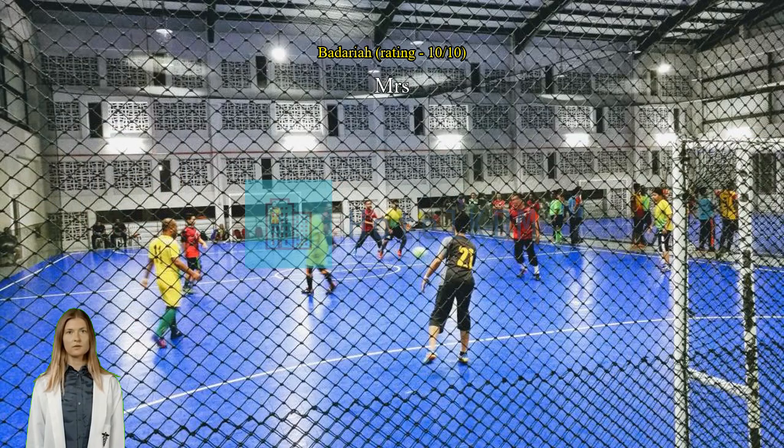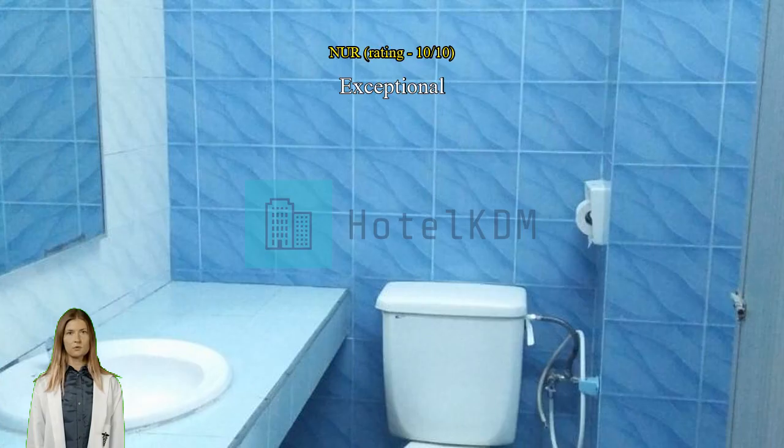Exceptional spacious. Exceptional great location, very near to great food. Room clean and tidy.